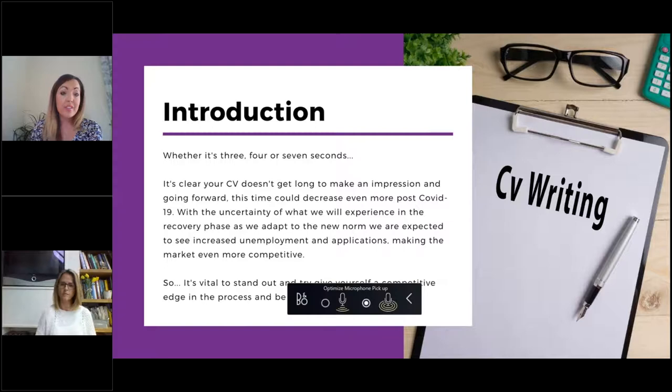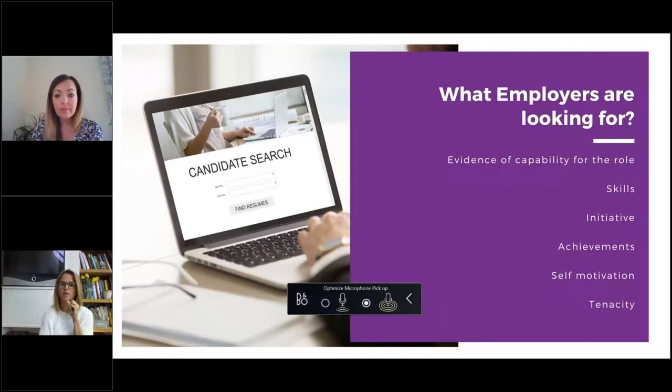Whether it's three, four, or seven seconds — people do not spend long looking at your CV, so it doesn't get much of a chance to impress. You really need to think about making that best impression. With the uncertainty of the current climate, the unemployment rate is likely to increase, making the market more competitive. It's vital that you stand out and have that competitive edge. Using this time to get your CV perfect is a really positive thing to be doing.